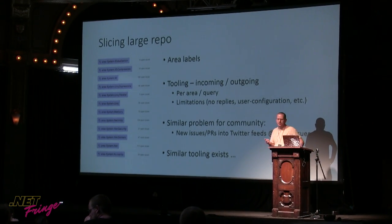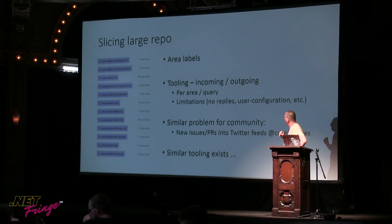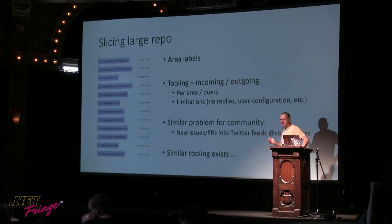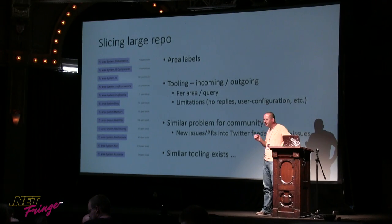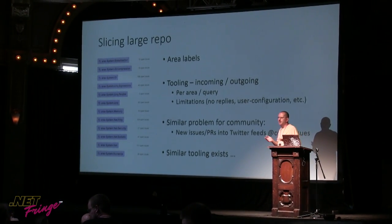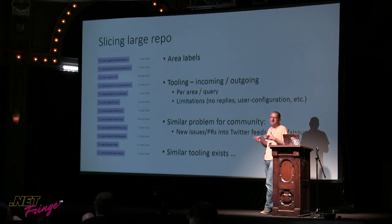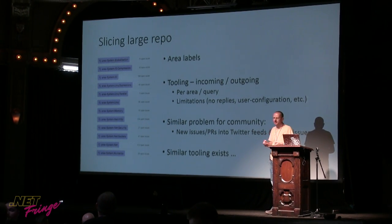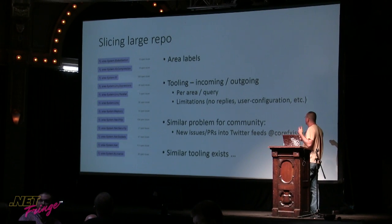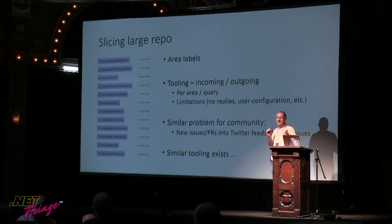I think every large repo actually creates their own GitHub issue tracking tooling. The tooling tells us what's incoming and outgoing, and it works per area. It's generalized — it does things per query, and the queries have OR semantics, which is something I miss from GitHub a lot. Each area label has one or two or sometimes even three owners or experts, so they get email notifications and at least know something is happening — there's a new PR or new issue. It has limitations though, as it doesn't tell you about replies in the area. It's a tool I wrote over two weekends, and it serves its purpose but hits the limits.